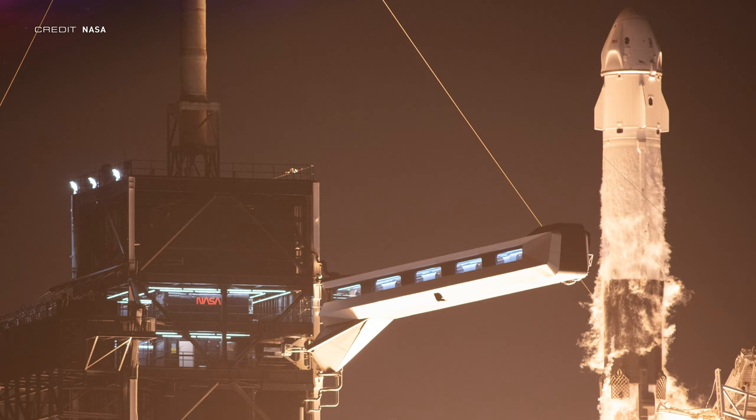CRS-25 has been pushed to no earlier than June 11th as SpaceX had a deeper look into the Cargo Dragon vehicle. The elevated vapour readings of monomethyl hydrazine were traced to a Draco thruster valve inlet joint, which will now have to be replaced, leading to the delay.